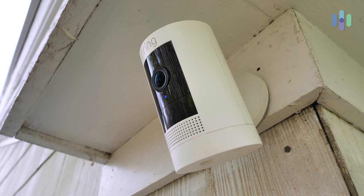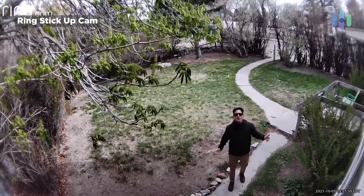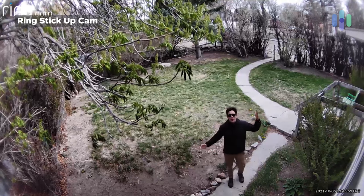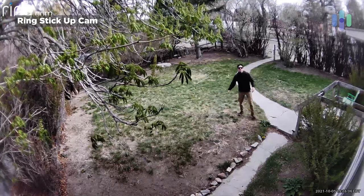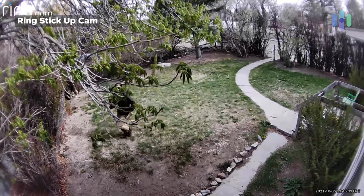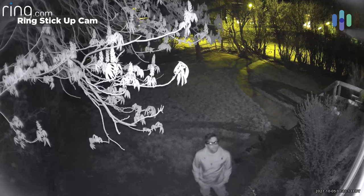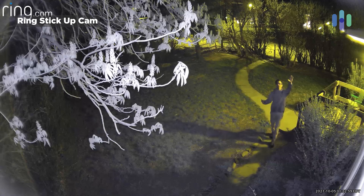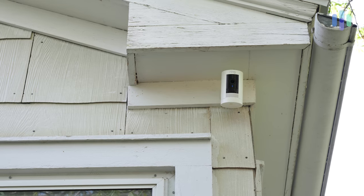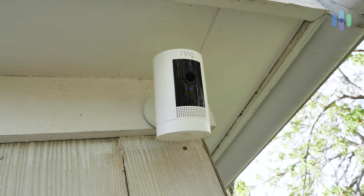Finally, the last device in my Ring home is the Ring Stick Up Cam — I have the battery version. Here's the look: 1080p resolution and a 130-degree diagonal field of view. This camera is a real workhorse — it's so versatile. It's an indoor/outdoor camera and battery-powered, so I can place it wherever I need a good view. In addition to infrared night vision, you also get color night vision with the Ring Stick Up Cam Battery. If you're already in the Ring ecosystem and need to add visuals, the Ring Stick Up Cam just makes a ton of sense.